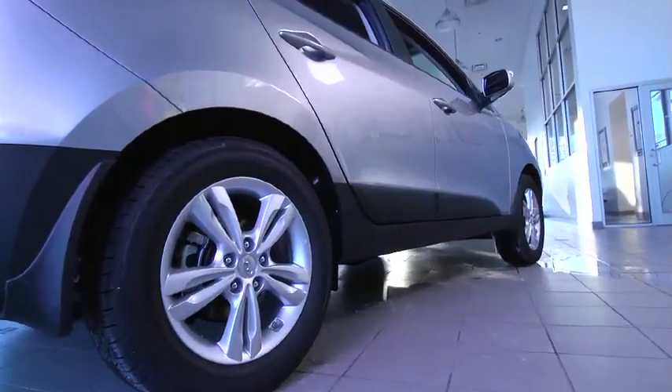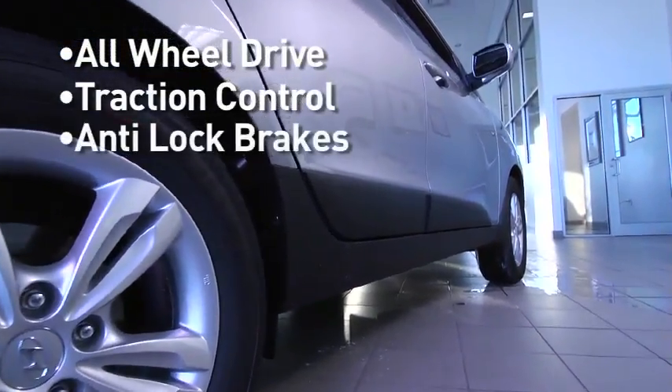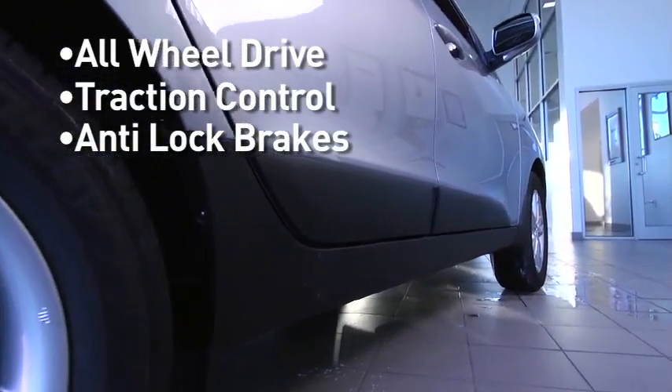The 2012 Hyundai Tucson comes with all-wheel drive, traction control, and anti-lock brakes to help keep the car on the road in any weather condition.